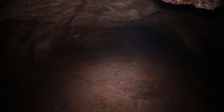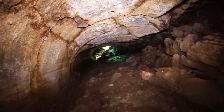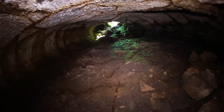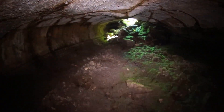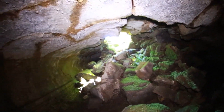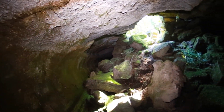Just going to head back towards the entrance and check out the other half of this cave. Coming up on the entrance you can already feel the heat — it's like 80 or 90 degrees outside today. The cave continues to the south, we're going to check that part out next.